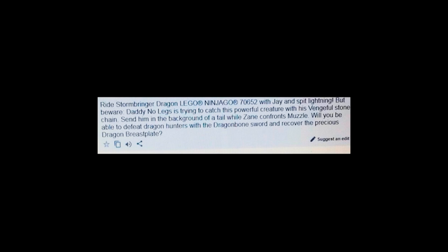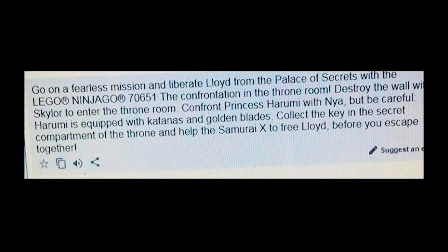Obviously in the entire season we're going to be collecting some kind of dragon armor, which I'm assuming is the golden samurai armor that we've seen images of before. When you put together that entire suit, you get the armor to put on — assumably of course — Master Wu. The next description we have right here is: go on a fearless mission and liberate Lloyd from the Palace of Secrets.